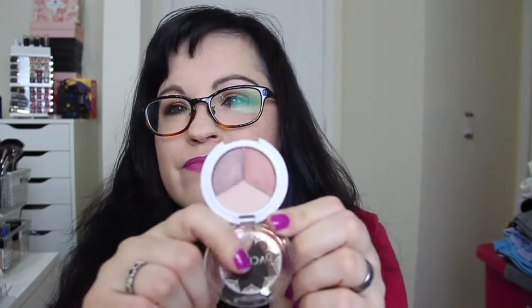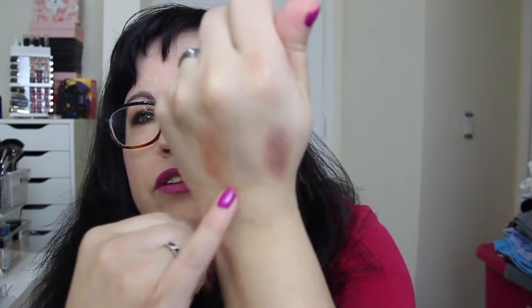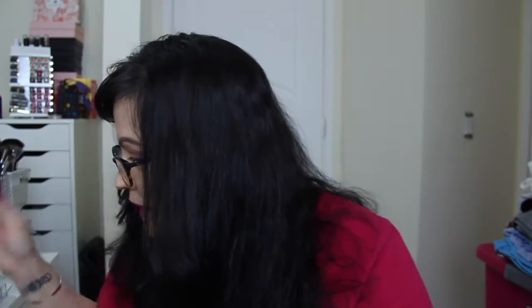Then we have Smashbox X-Rated Mascara — I'm not going to open this because I have so many mascaras open right now. Then there's a Pacifica Natural Mineral Coconut Eyeshadow Trio — I've gotten something similar to this before and I've heard mixed things. The colors aren't very pigmented, so if you like a natural look you might like this. They are very shimmery. It's a nice little trio though.